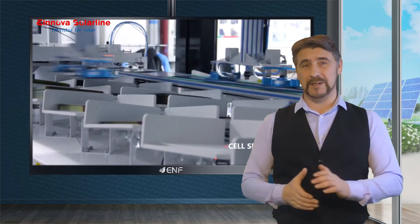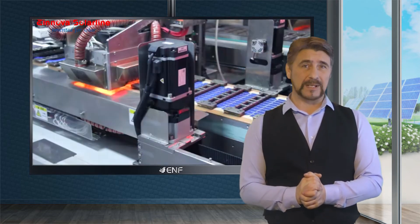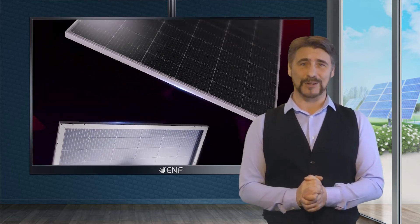Through our experienced technical team and a unique cloud manufacturing IT system — one of our biggest advantages over competitors for quality control — Einnova strives to supply the most reliable solar modules to installers around the world.